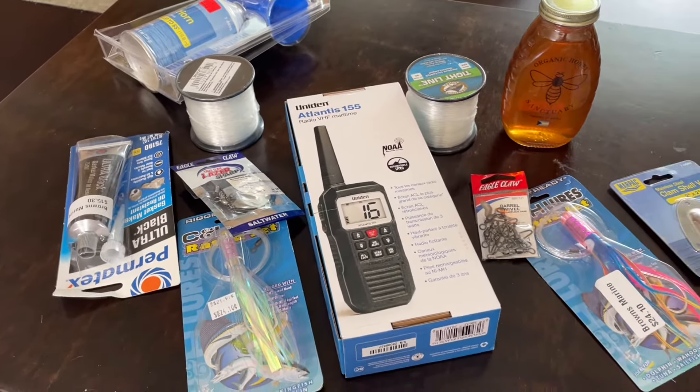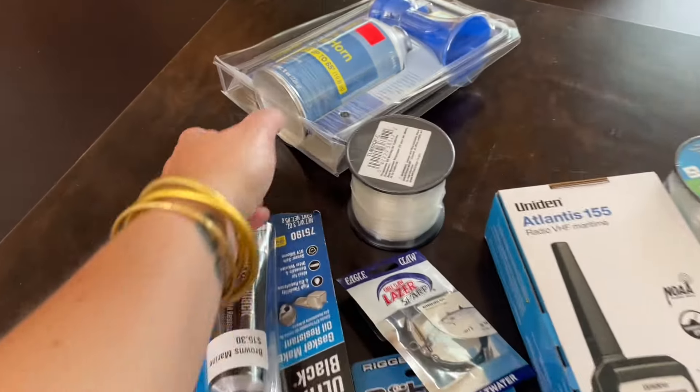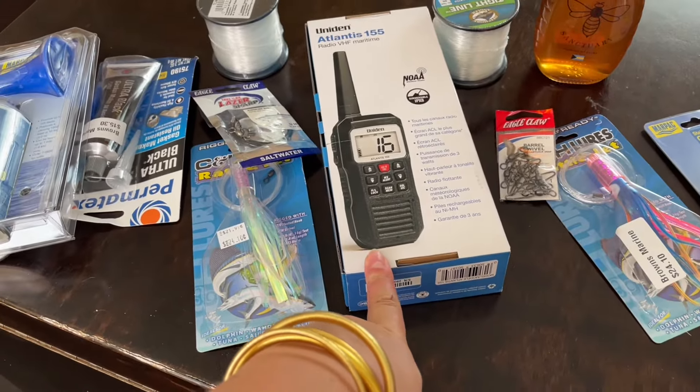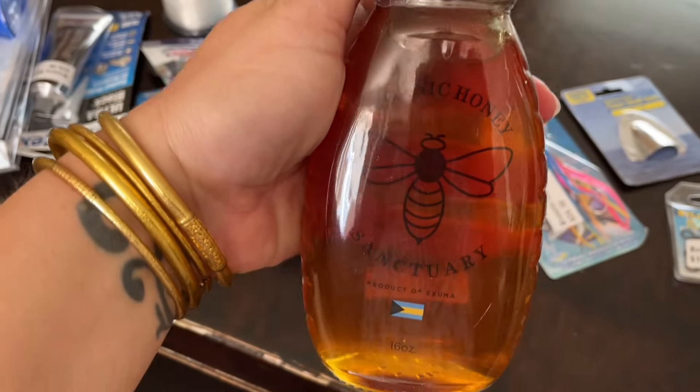This is the stuff that we got at the boat store. Mostly just fishing lures, we got a new air horn, a new handheld VHF. And we're excited about this — we got some local honey.